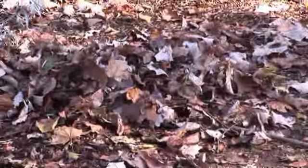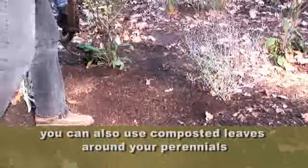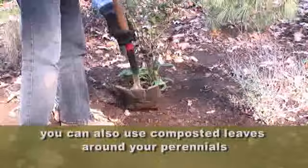You don't want the leaves matted down around the perennials. The other thing I like to do is throw a little bit of mulch down around my perennials so I don't see any bare ground. A nice organic mulch works really well.